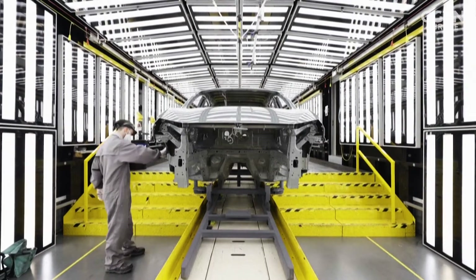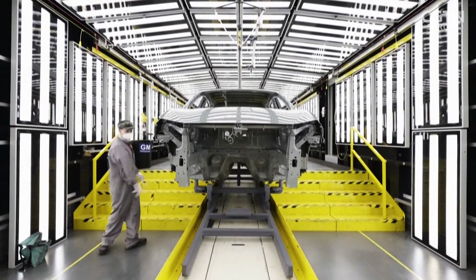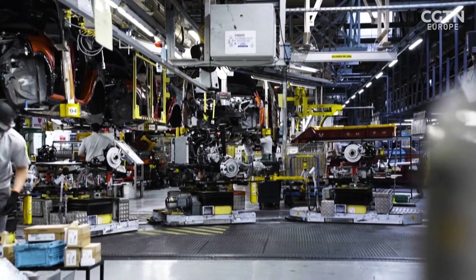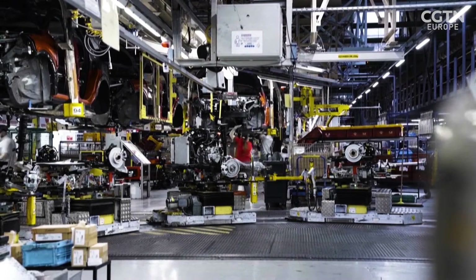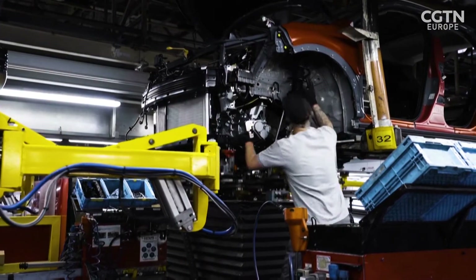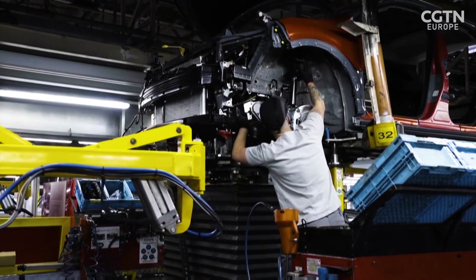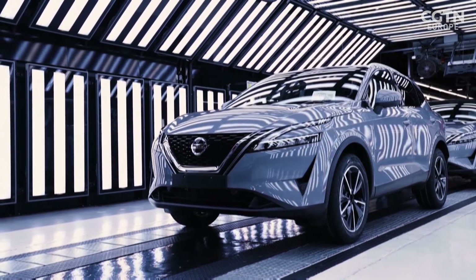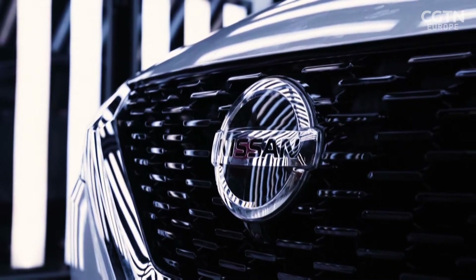Car and battery manufacturers are also working on recycling solutions. In China and Korea, where the bulk of the world's batteries are made, recycling solutions are being explored. Volkswagen has opened its first battery recycling plant in Germany. Nissan is also working on second life battery initiatives and has been authorised to use its Leaf batteries in stationary energy storage.